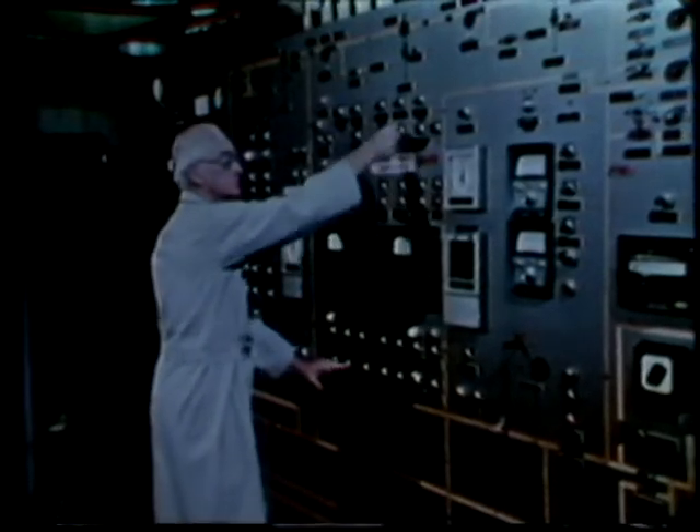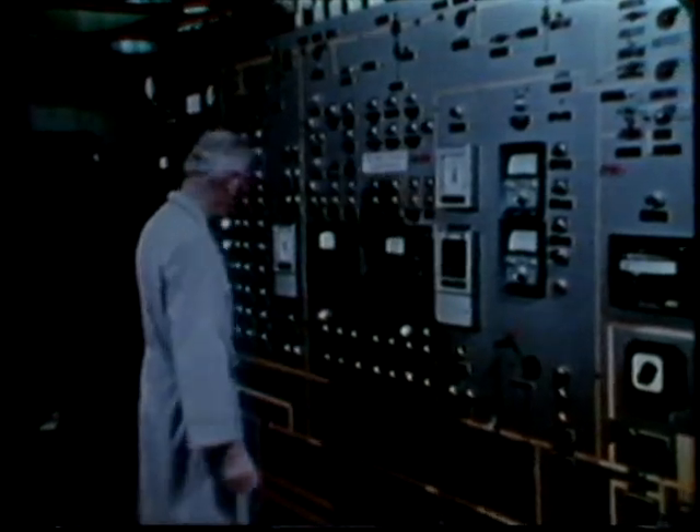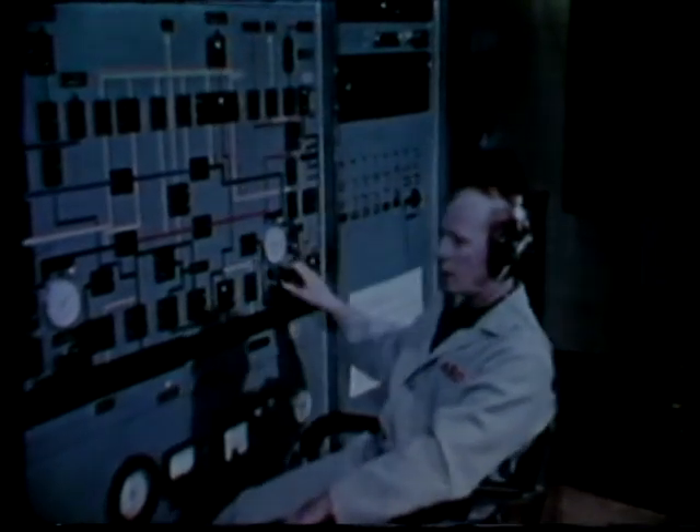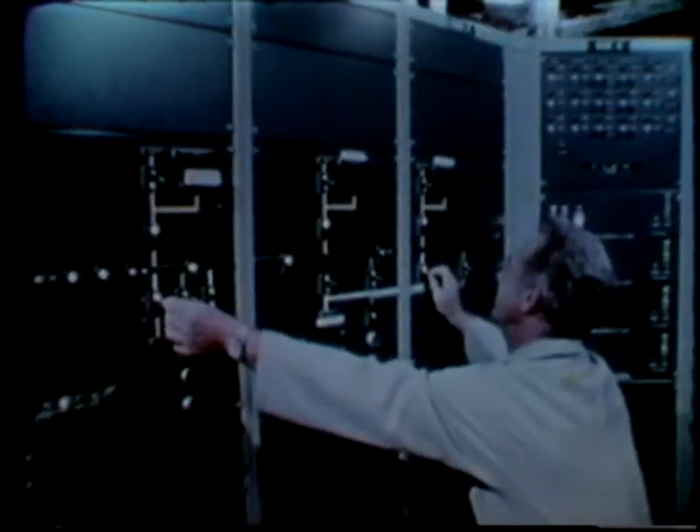Inside the range, air pressure can be varied to simulate altitude from sea level to more than 300,000 feet. The photographs are made with a 20 billionths of a second burst of laser light as the projectile passes through rain, dust clouds, or other environments.